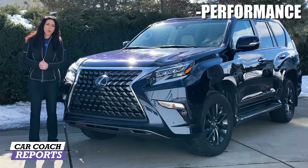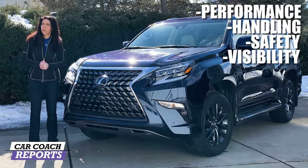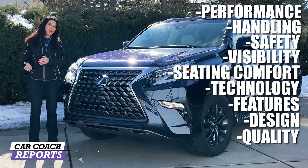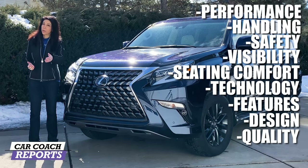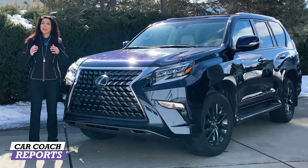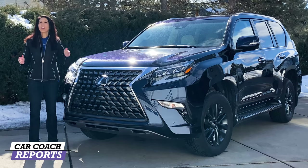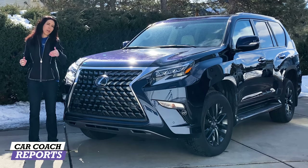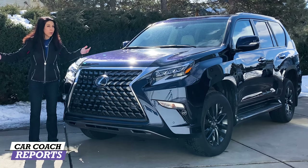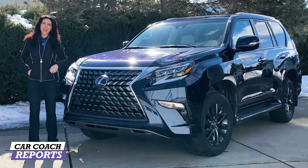We're going to cover performance, handling, safety, visibility, seating, technology, features, design, quality, and cargo space, which is really important on a vehicle of this size. We'll talk about value in the end. We'll give you a Car Coach Reports total so you can compare it to its competitors. There'll be a link down below in the description of all the competitors and links to those reviews so you can find all your information in one location. Let's take it for a drive.